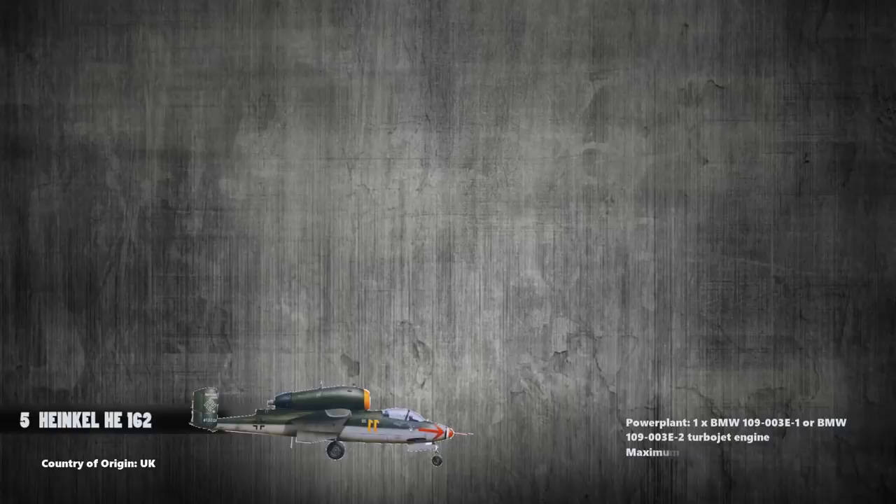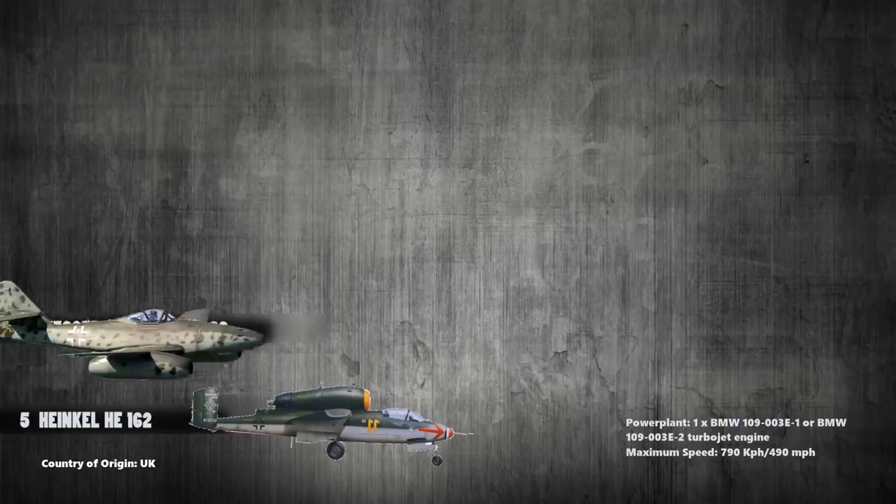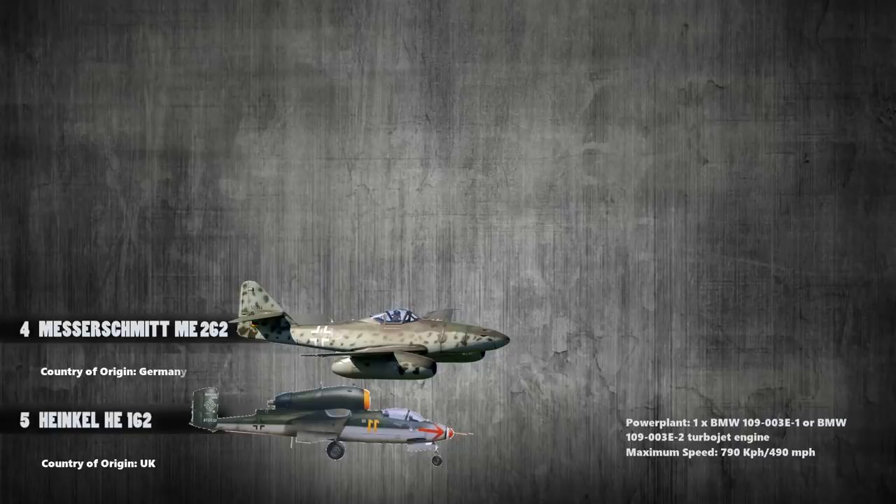At number 4 is the Messerschmitt ME-262, which was a German fighter and fighter-bomber aircraft. It was powered with a pair of Junkers Jumo 004B-1 turbojet engines and produced a maximum speed of 900 kilometers per hour.